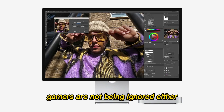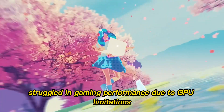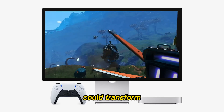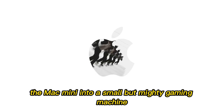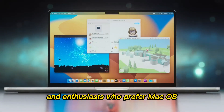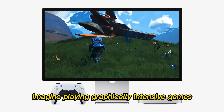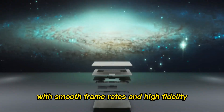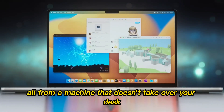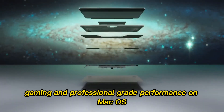Gamers are not being ignored either. Apple has historically struggled in gaming performance due to GPU limitations, but the rumored 10-core GPU with hardware ray tracing could transform the Mac Mini into a small but mighty gaming machine. Indie developers, modders, and enthusiasts who prefer macOS now have a reason to reconsider Apple as a gaming platform. Imagine playing graphically intensive games with smooth frame rates and high fidelity, all from a machine that doesn't take over your desk. This could finally bridge the gap between casual gaming and professional-grade performance on macOS.